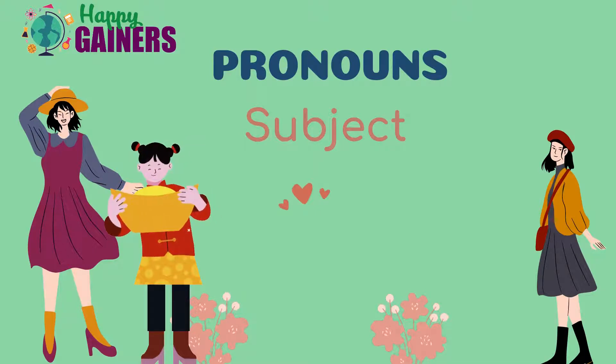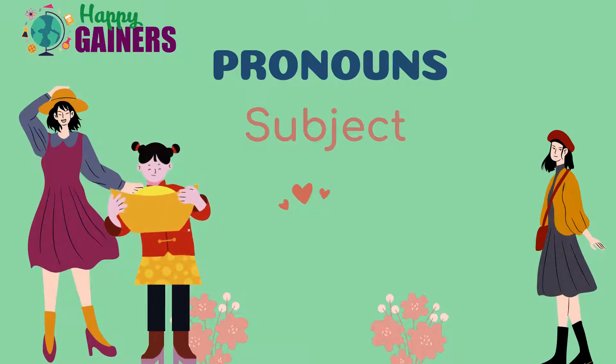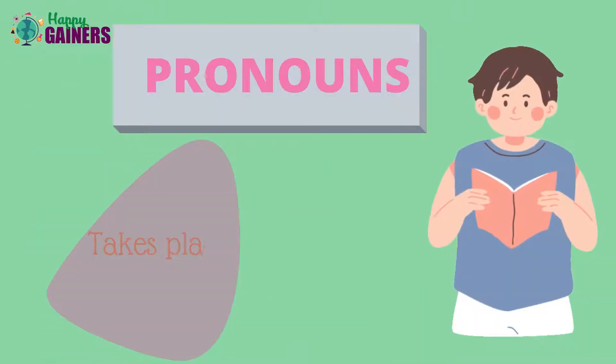Hello children, welcome to Happy Gainers. Now it's grammar time. Today we are going to learn about pronouns — subject pronouns.